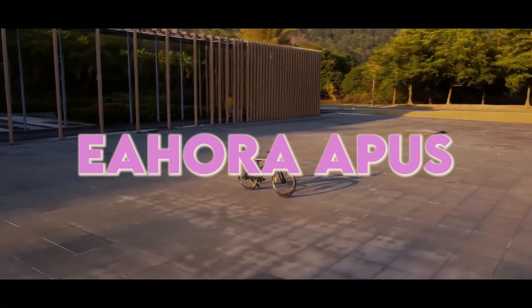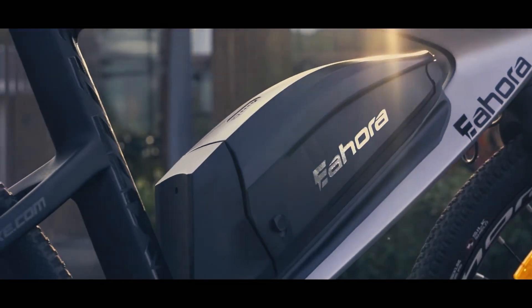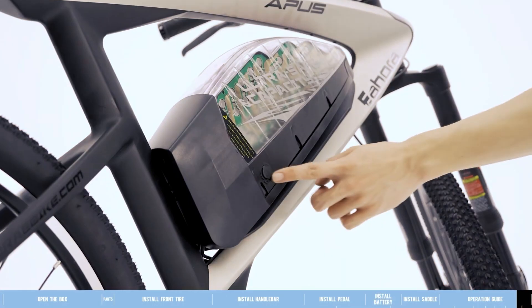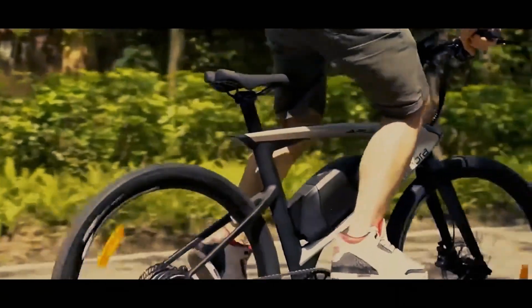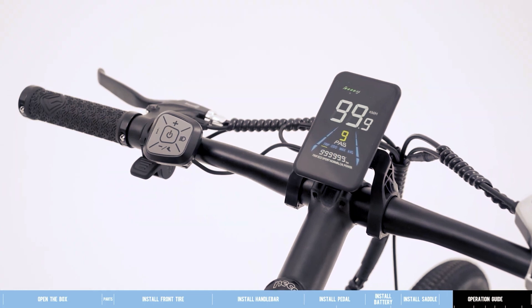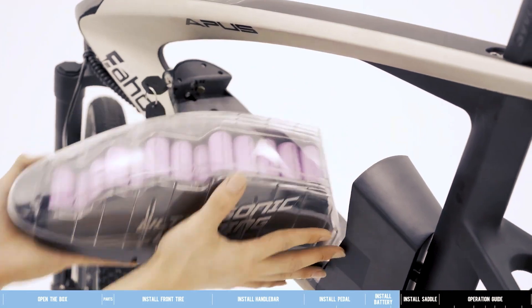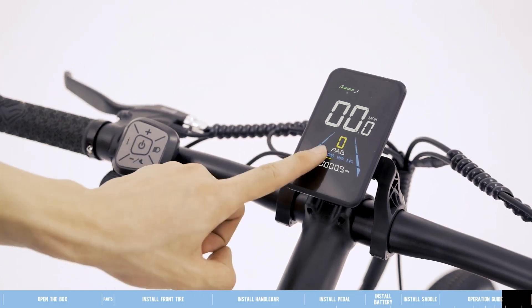Now let's talk innovation with the Eahora Apus. This electric bike stands out with its carbon fiber frame — lighter, faster, and stronger than aluminum. The Eahora Apus offers optimal protection for its motor, battery, and vital components. With a 350W high-speed brushless rear motor and a 48V lithium-ion battery, you can enjoy nearly 70 miles on a single charge. The removable and waterproof battery charges in four to six hours, and the bike offers three working modes: e-bike, PA, and support mode.